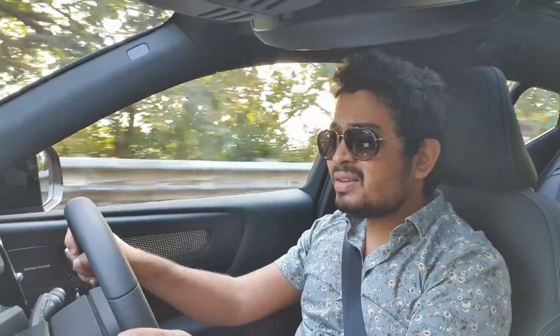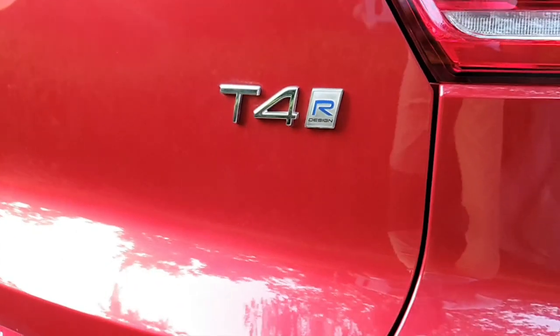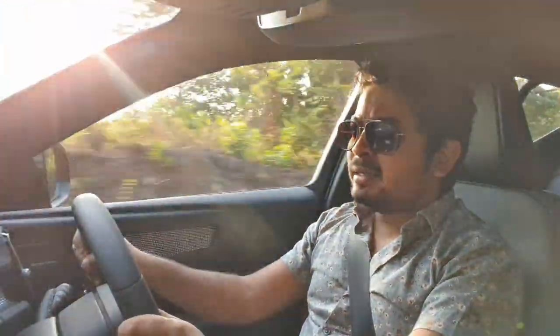That means this has more sporty credentials. But this isn't any ordinary XC40. This is the R Design with — wait for it — a petrol engine. Yes, Volvo has finally brought petrol engines to its cars here in India. This one is the T4 and I'm really excited about it. I'm wearing a half-sleeves t-shirt in the month of January because we're in Goa. Before I talk to you about this new engine and configuration, let me cue the scene.